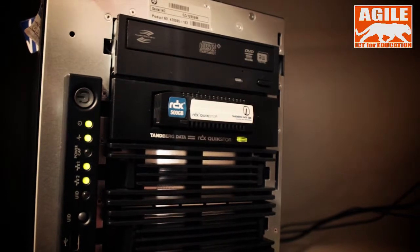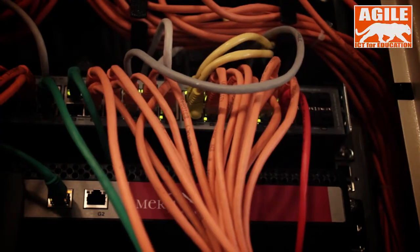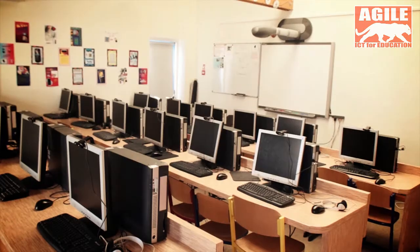We purchased from Agile a server — the most important thing was the server, which is an HP ProLance server. Also lots of memory upgrades to the existing ICT suite that we've got, and some network switches and some Maru network points.